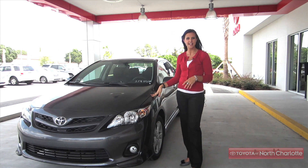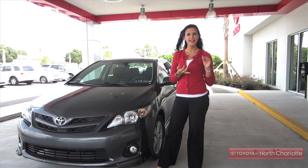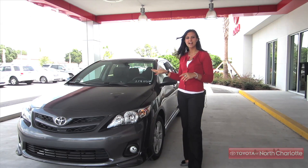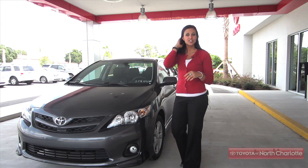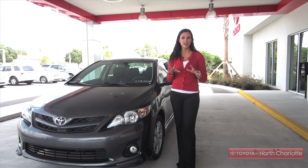This particular model is the S, and it comes with features like an audio system that has MP3 playback, iPod connectivity, and Bluetooth capabilities, as well as a sleek metallic interior trim. You'll additionally have options like a power moonroof and Bluetooth and audio controls mounted right on your steering wheel.